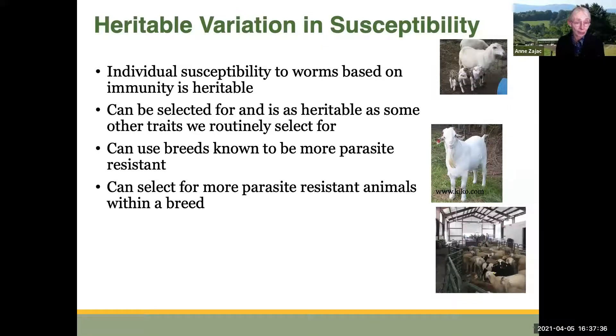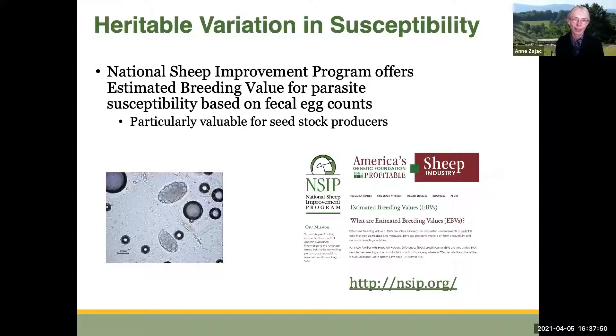You can use breeds that are known to be more parasite resistant. Katahdin sheep, for example, tend to be more parasite resistant. But you can also, within a breed, select for more parasite-resistant animals using fecal egg counts. The National Sheep Improvement Program offers an estimated breeding value for parasite susceptibility based on fecal egg counts. If this is of interest to you, you can check out their website.